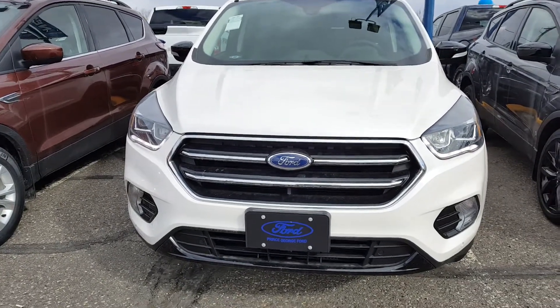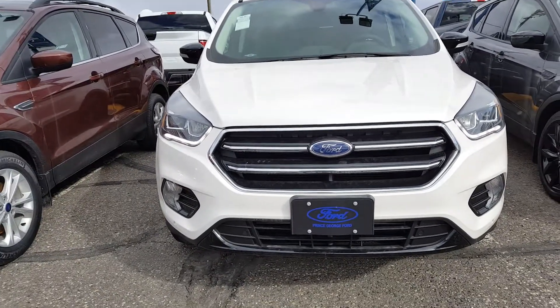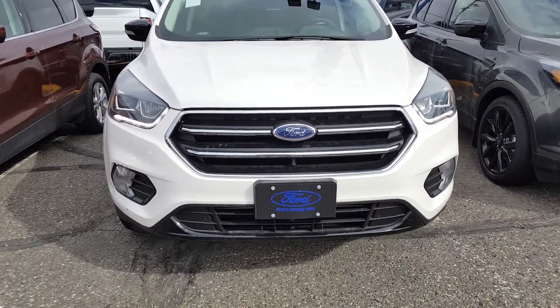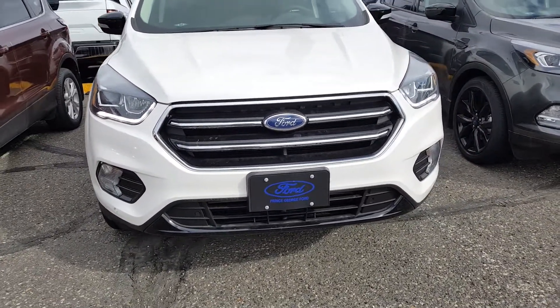Hello everyone, we're here at Prince George Ford with a 2018 Ford Escape in Platinum. This is a 2-liter EcoBoost. It has a chrome grille and halogen headlamps.